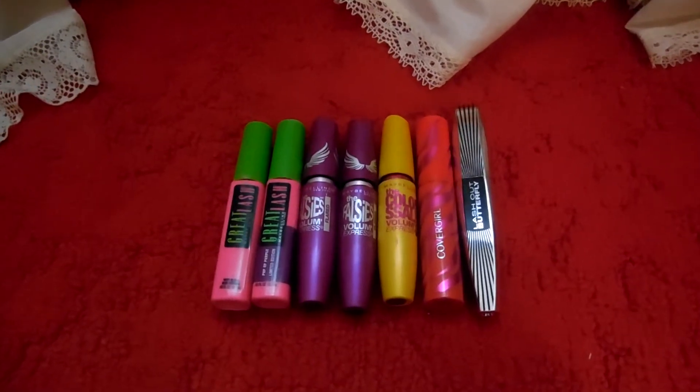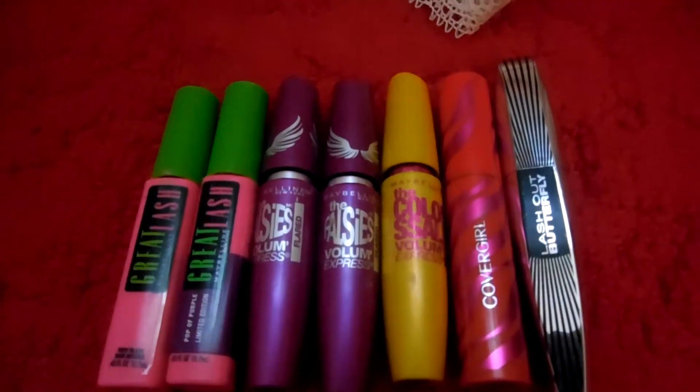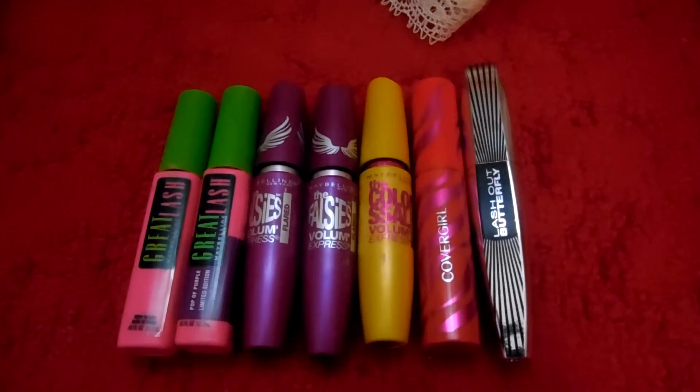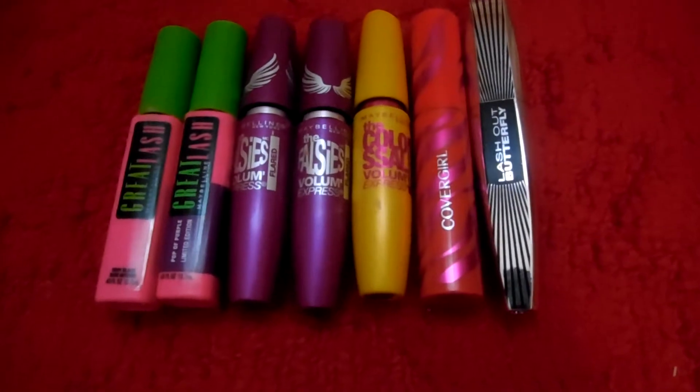Hey everyone, so these are the current mascaras I own and I'm going to talk a little bit about them and give a sort of a review on each one.